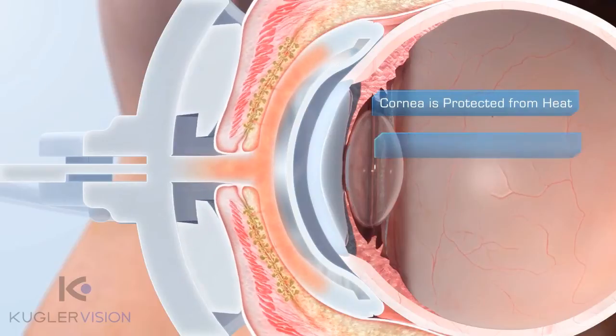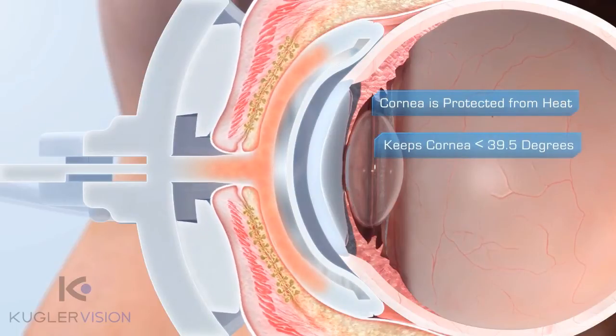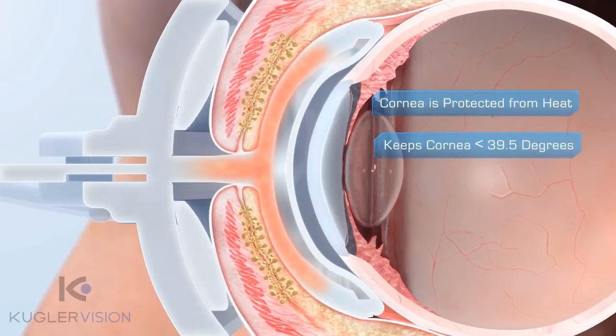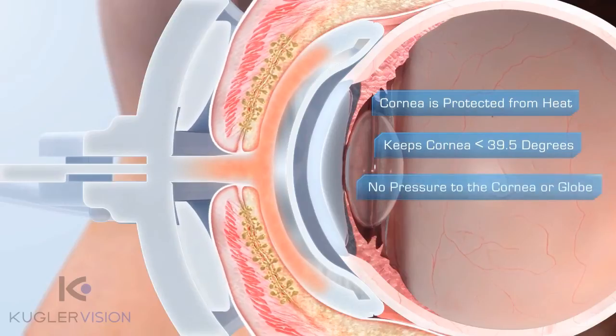The device never lets the cornea exceed a safe 39.5 degrees, unlike chemical heat packs that have been shown to overheat. Also, unlike manual lid massage, LipiFlow safely applies pressure to the lids, not to the cornea or the globe.